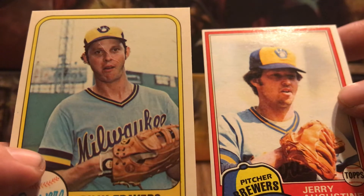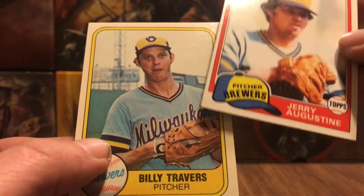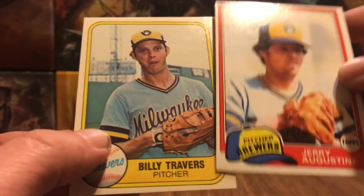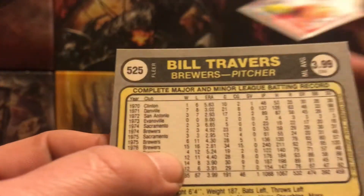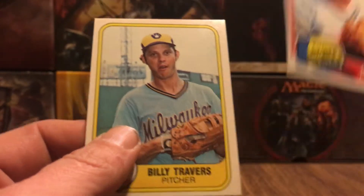These guys look pretty similar to me. I'm not sure. But it seems to me that's a picture of Jerry Augustine there, but it's got Billy Travers' name, and Billy Travers — that's all over it. So I'm not sure if that's him. I think it is.